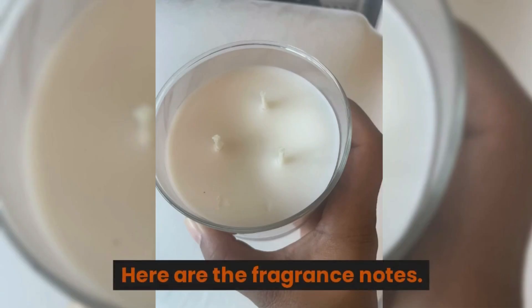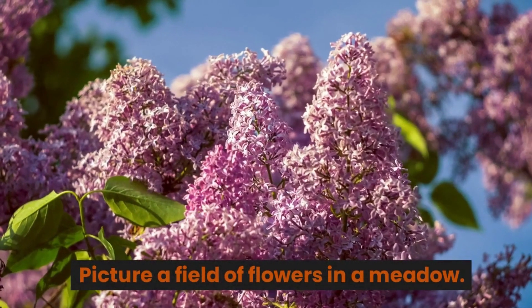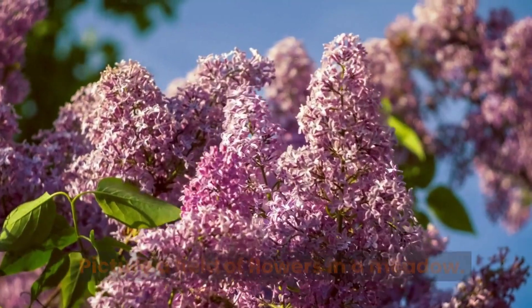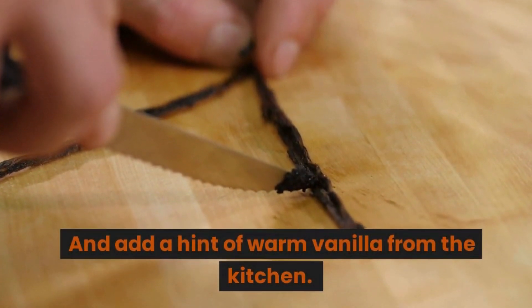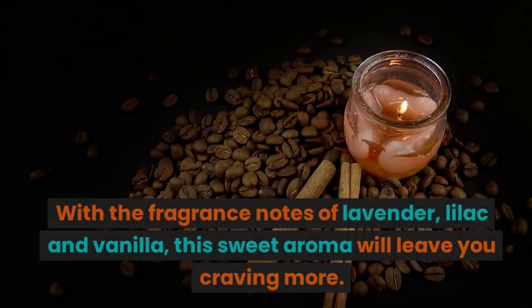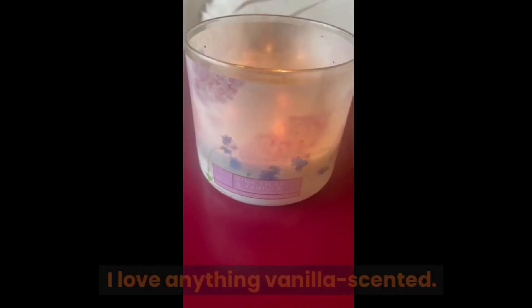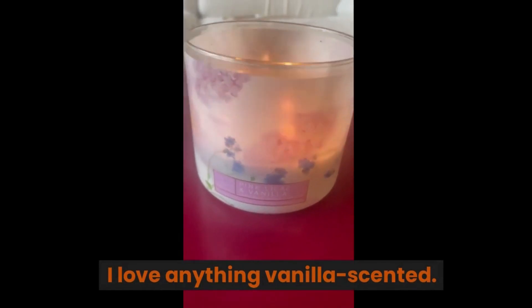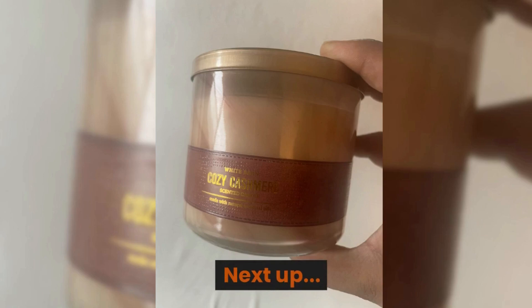Next up is Pink Lilac and Vanilla. Picture a field of flowers in a meadow and add a hint of warm vanilla from the kitchen. With fragrance notes of lavender, lilac, and vanilla, this sweet aroma will leave you craving more. I love anything vanilla scented.